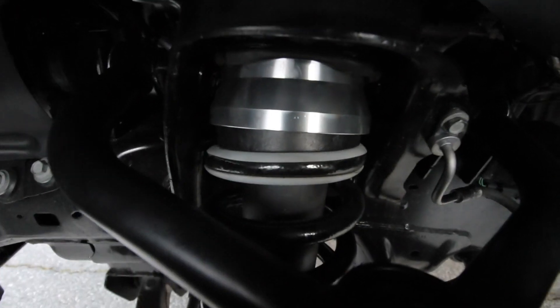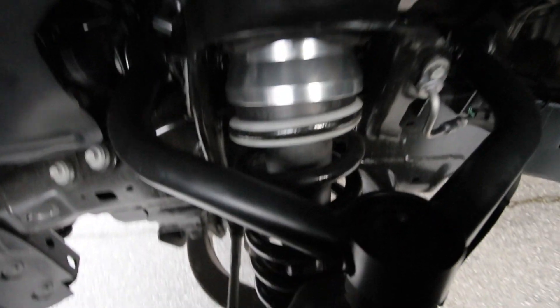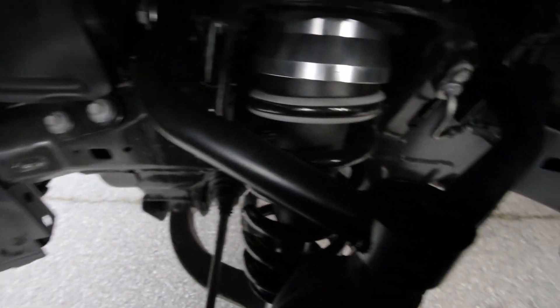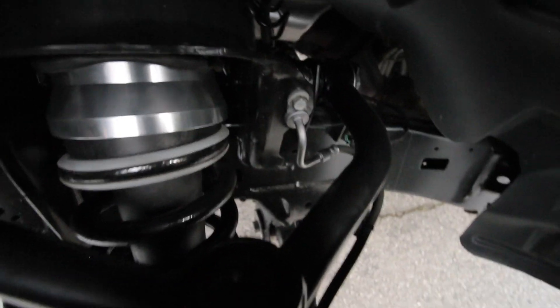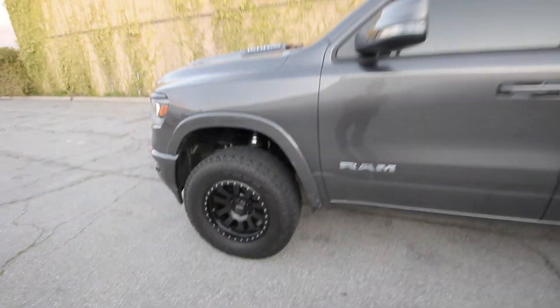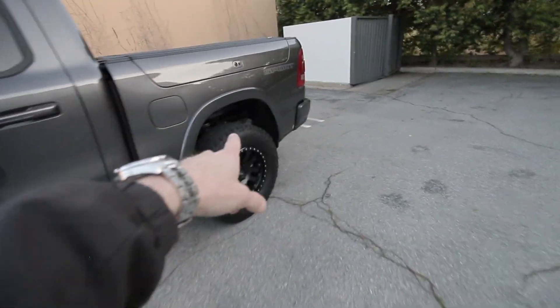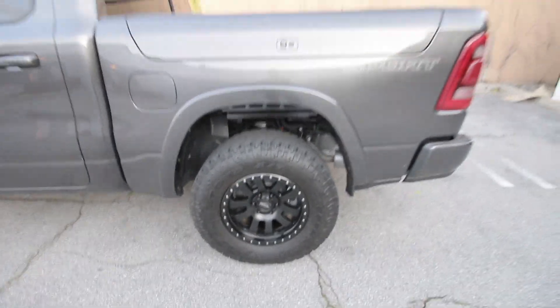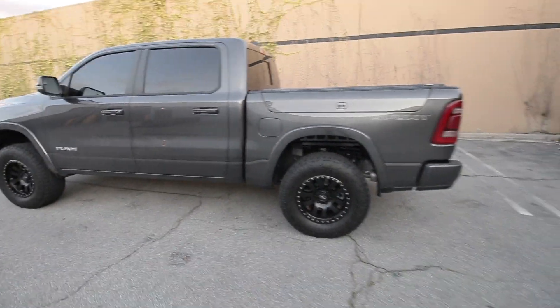Hopping up under here, we have the billet aluminum spacer up top, and there's also one mounted down below the strut. Here we have a nice heavy-duty upper control arm that corrects the ball joint angle, as this is a three-and-a-half-inch lift in the front. Coming around the back, we have a two-inch spacer sitting right up top, above the coil, and down below we also have a block that extends the bump stop. That's pretty much the gist of the lift kit — it's all pretty straightforward, and it's all bolt-on, which is amazing.